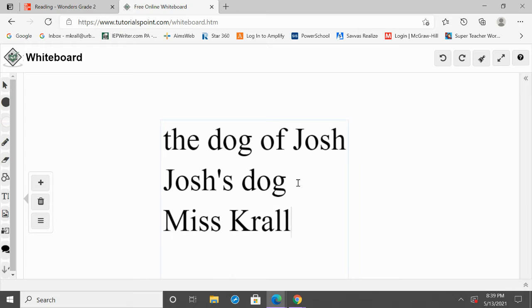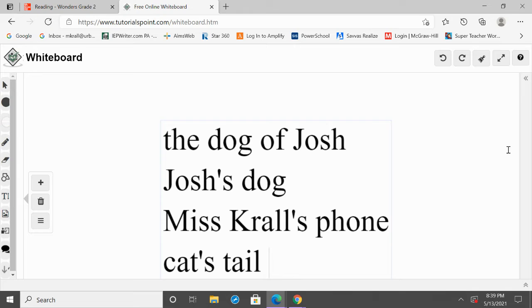So every time we have a possessive noun, we're going to do that. Ms. Kroll's phone — we add apostrophe S. Cat's tail. The tail belongs to the cat, so it's a cat's tail. We add an apostrophe S. So that's what we do whenever we have a possessive noun.